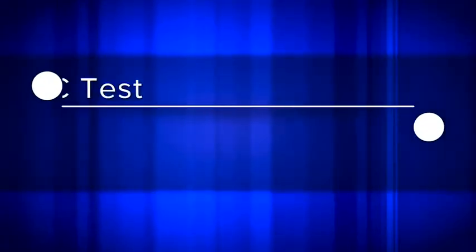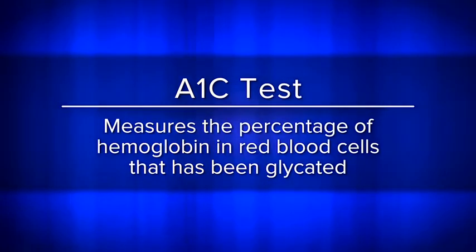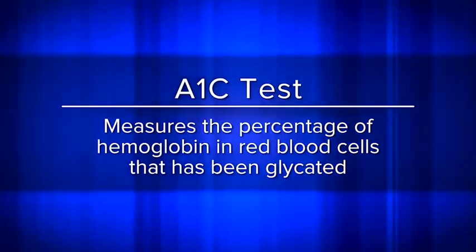Absolutely, Dr. Reynolds. Red blood cells contain hemoglobin, which is used to carry oxygen around the body. Glucose will slowly attach to hemoglobin depending on the concentration of glucose in the blood. The A1C test measures the percentage of hemoglobin in red blood cells that has been glycated or sugarized. The average life cycle of a red blood cell is 100 to 120 days, so measuring how glycated the hemoglobin is can give an accurate picture of average blood glucose levels over time. Higher blood glucose levels will result in a higher percentage of hemoglobin with sugar attached.